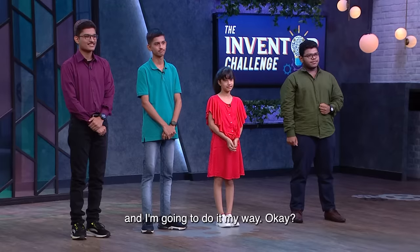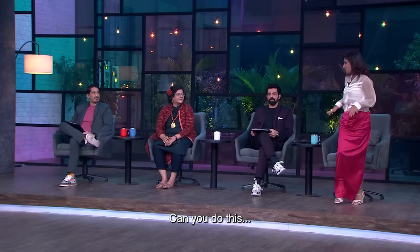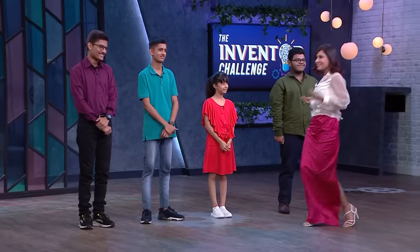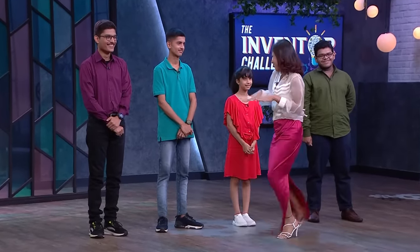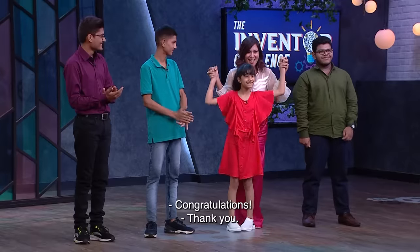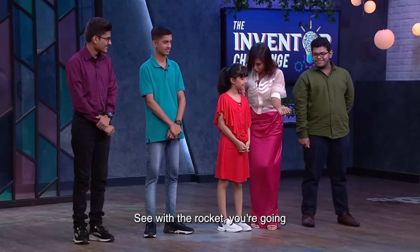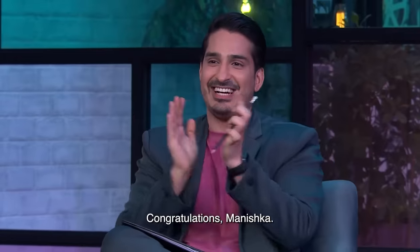The next announcement is done in a musical chairs style with a soundtrack — wherever the announcer stops, that's the winner. And the next inventor selected is Manishka! Congratulations — you're going to Mars with the rocket!